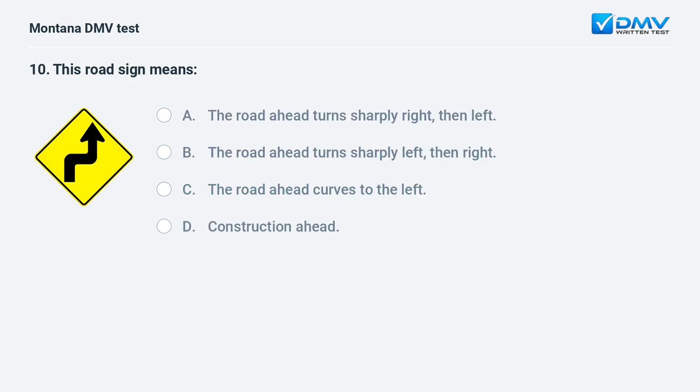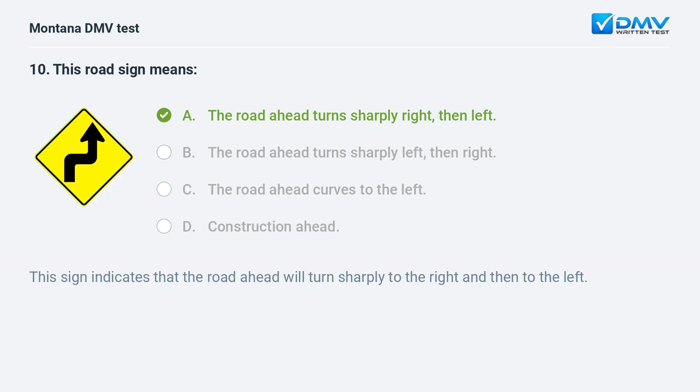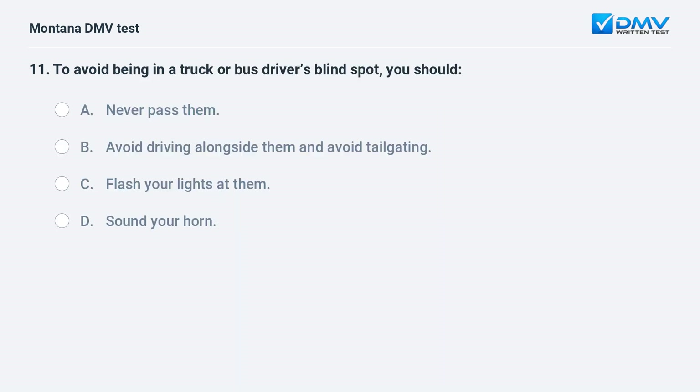This road sign means: A. the road ahead turns sharply right then left. B. the road ahead turns sharply left then right. C. the road ahead curves to the left. D. the road ahead curves to the right.